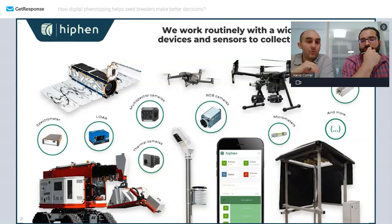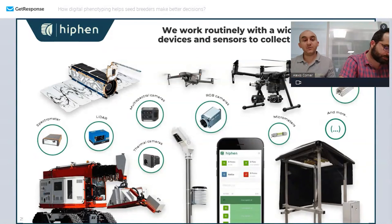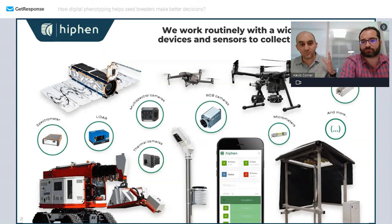We work routinely with sensors and devices ranging from satellites and drones to mobile devices. This increases the complexity of data processing, increases the choice of traits and the offer we can make. It's really about pushing all of this data and value from these sensors into a common place that makes sense for breeders to extract information and really speed up the decision process.